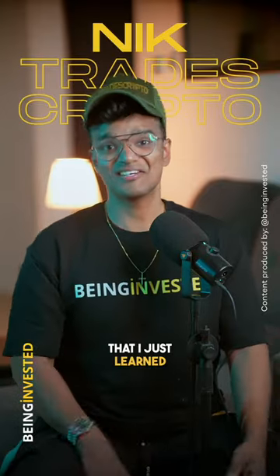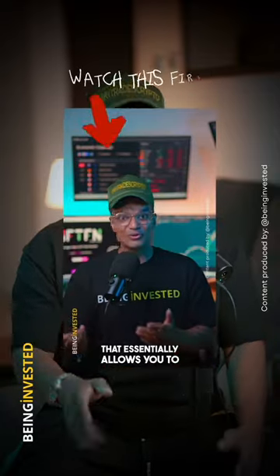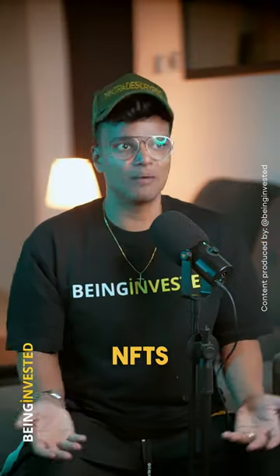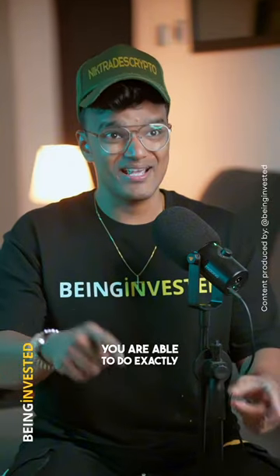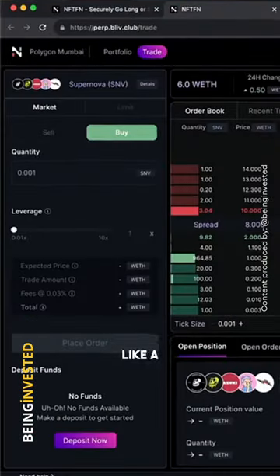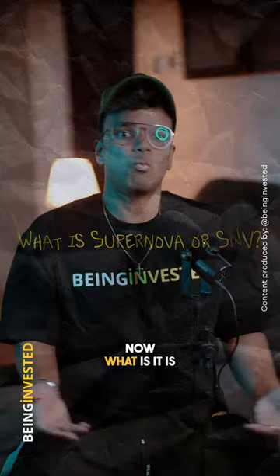I can't believe I just learned about this. Remember the project I talked about, NFTFN, and the platform that essentially allows you to leverage trade NFTs up to 10x leverage? Well, this is how you are able to do exactly that and trade NFTs like a liquid asset. Say hello to Supernova, or SNV.